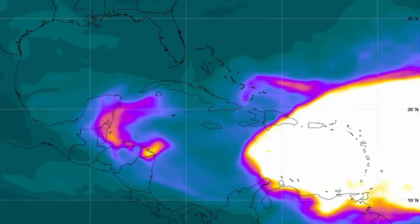By about 1 a.m. Monday, this has completely taken over Puerto Rico with a high density of dust. If you're watching from Puerto Rico, you'll already be seeing beautiful sunrises and sunsets by Monday morning. If you're in Dominican Republic, Haiti, or the Virgin Islands, you are also going to be in for beautiful sunrises and sunsets.